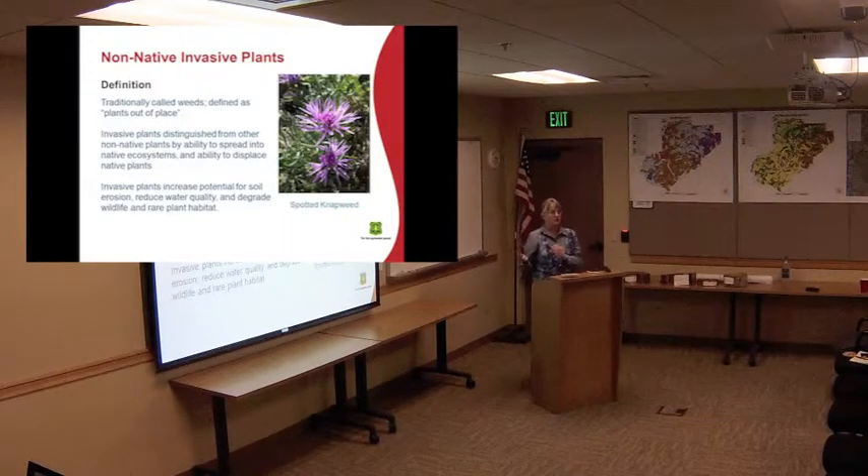Moving on to the other extreme: non-native invasive plants. Botanists look for these also when we do our surveys. Traditionally you call them weeds — a plant out of place, or a plant causing some kind of a problem. The Forest Service narrows it down to non-native plants that spread into native ecosystems and displace native plants. They can increase potential for soil erosion, reduce water quality, and degrade habitat. That's why we care, and there's a whole state list of these noxious weeds also.